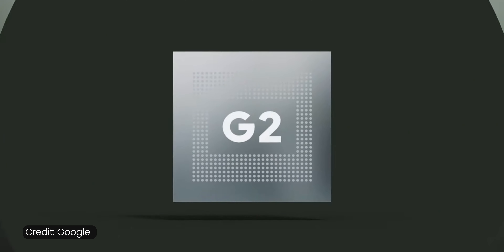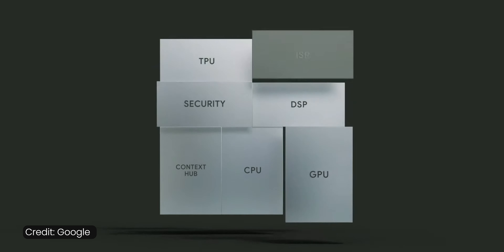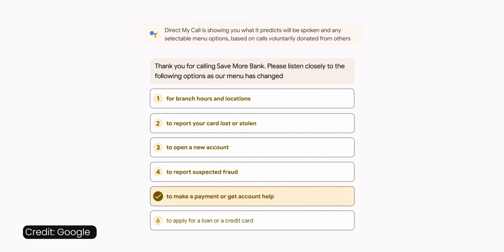Under the hood you get the new Tensor G2 chip, which is slightly faster than the first generation. But what matters more are the new functions it unlocks: better voice recognition and a better Google Assistant experience.